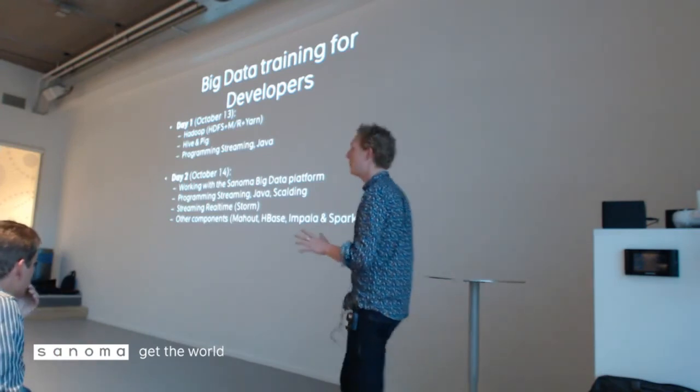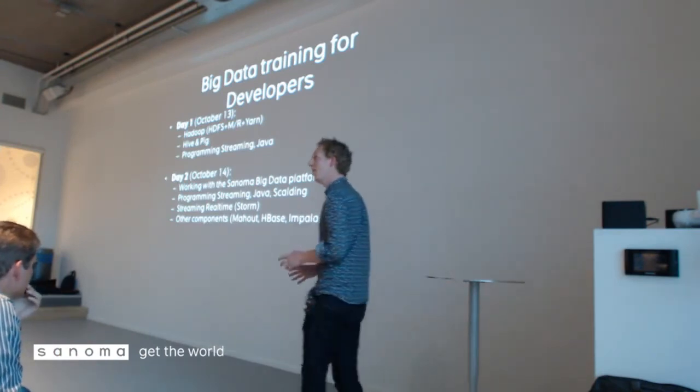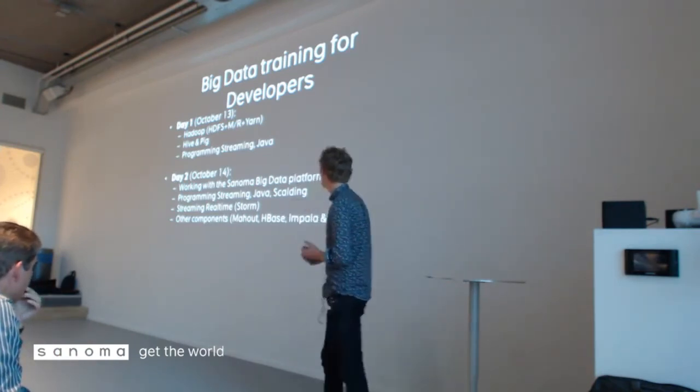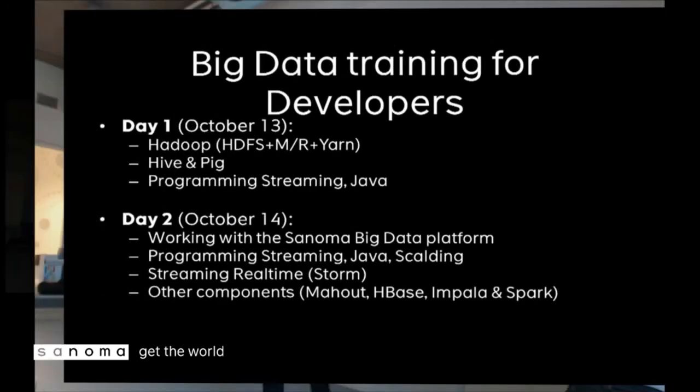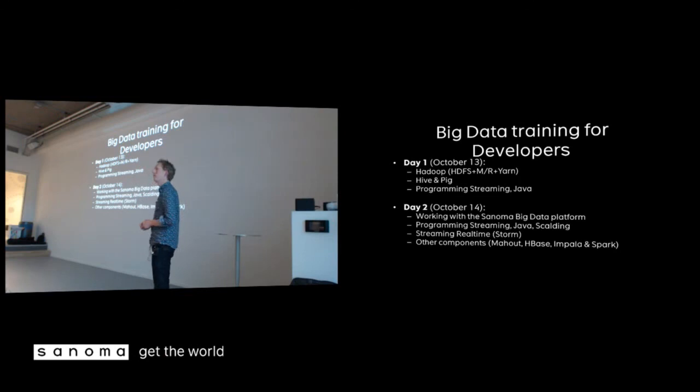If you want to learn about Hadoop and how to use it, there are two days — October 13 and October 14 — where we'll do a two-day training session on working with Hadoop. Please email me if you want to join and learn how to use Hadoop to work with big data. That's it, thank you.